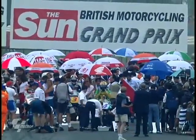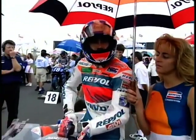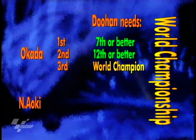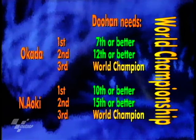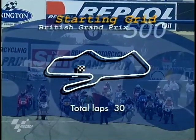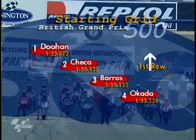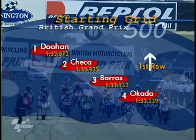On to the 500cc Grand Prix grid. The umbrellas were almost needed by the time we got to the 500 race, but the sun was beginning to peek from behind the clouds. Doohan could win the championship here this afternoon — all he has to do is finish in the top seven. Mathematically, Okada and Nobuatsu Aoki could win the championship, but they'd have to win a lot of races. Doohan on pole ahead of Carlos Checa, Alex Barros third, Tadayuki Okada fourth on the outside of the front row.